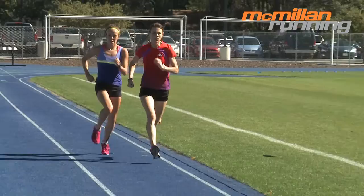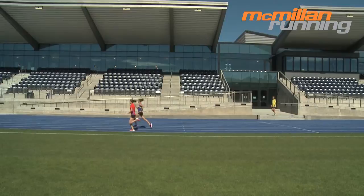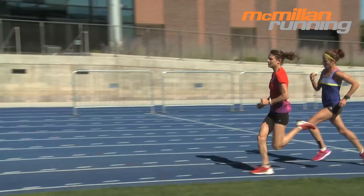Speedster runners like Kellen perform better in fast-paced workouts and shorter races than their more endurance-oriented peers. Long runs, tempo runs, marathon training, and longer races, however, take more out of a speedster than hard track workouts.